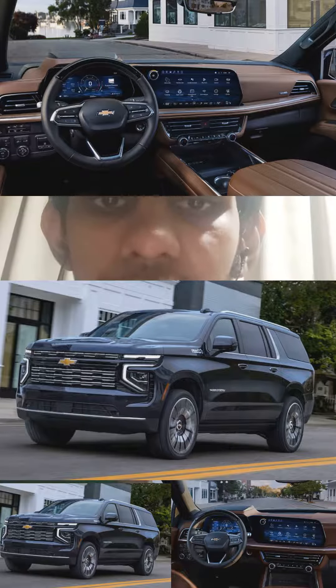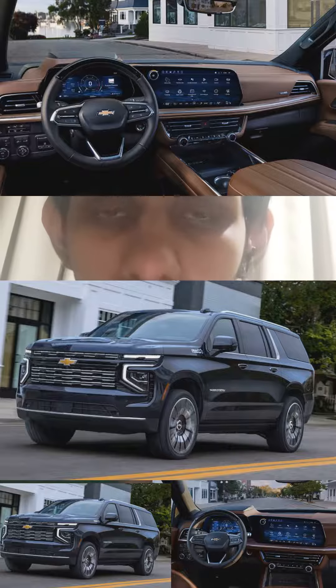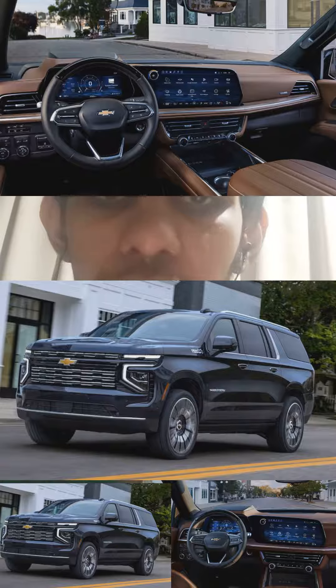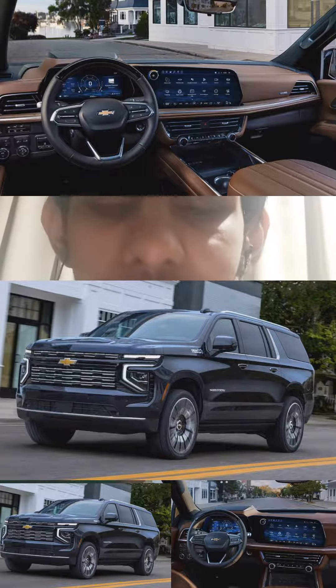The 2025 Chevy Suburban gets a new 3.0-litre inline-six turbo diesel making 305 horsepower and 495 lb-ft of torque. The weight options remain the same, and the exterior gets a mild update while the interior gets a huge upgrade.